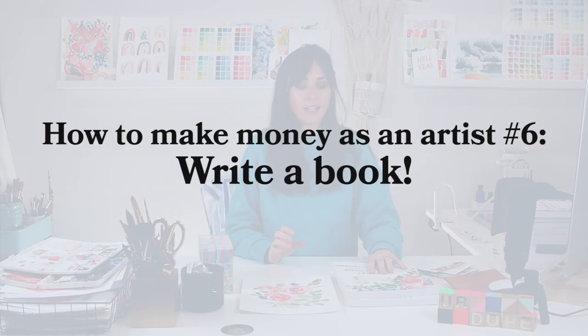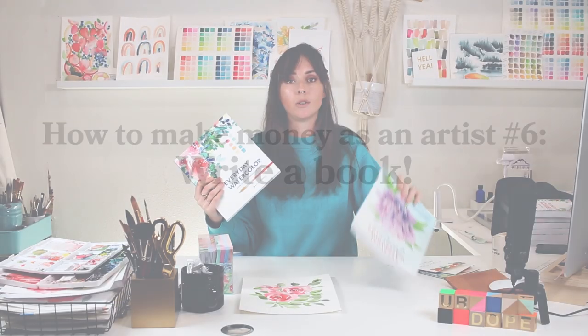My sixth and final way for making money as an artist is writing a book — self-published or traditional publishing. I have an episode on my podcast coming out with my literary agent, Kimberly Brower, so make sure you subscribe to my podcast so you don't miss those episodes. Writing a book is a great way to not only make money — you get royalties on sales with traditional publishing, or you get 100% of the sale cost with self-publishing beyond what you paid to print it, or no overhead at all with an ebook. A book also broadens your expertise and your audience.